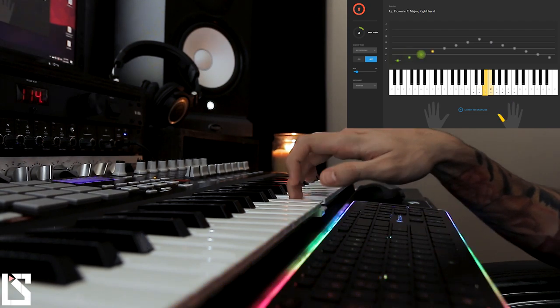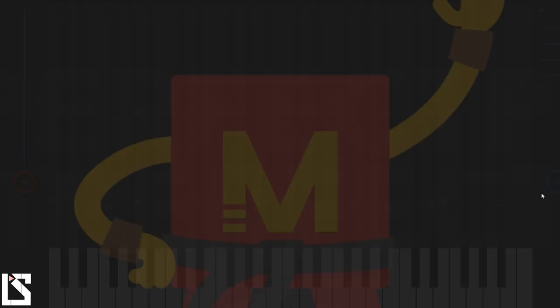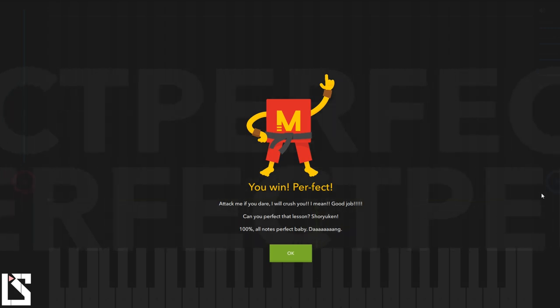The amazing team over at Melodics reached out to me and introduced me to their app that can teach you how to play piano from zero to a hundred percent. They've designed the app to be like a video game, with a grading system after each lesson and each course you go through. You really get that feeling that you're not there to learn but more having fun experiencing learning how to play piano with this cool grading system at the end.